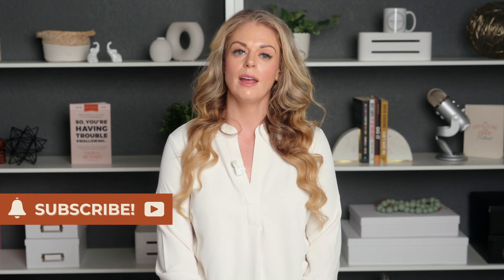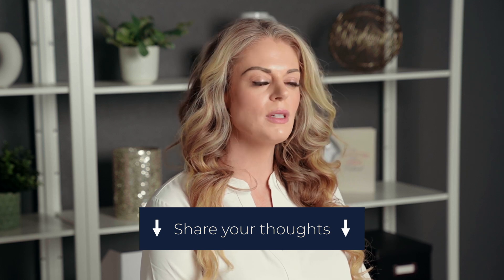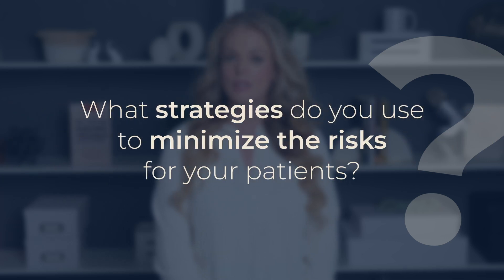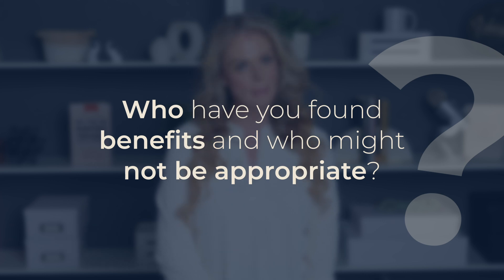We're already deep into the potential benefits and risks of ice chips in dysphagia management. Don't forget to hit that like button and subscribe to catch future videos on dysphagia management and patient safety. Share your thoughts and experiences with ice chips in the comment section below, and stick around until the end for a freebie.